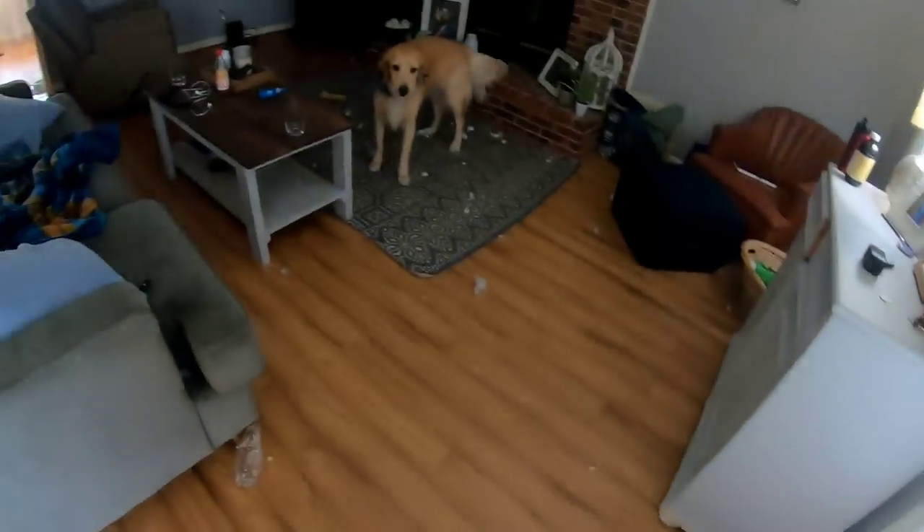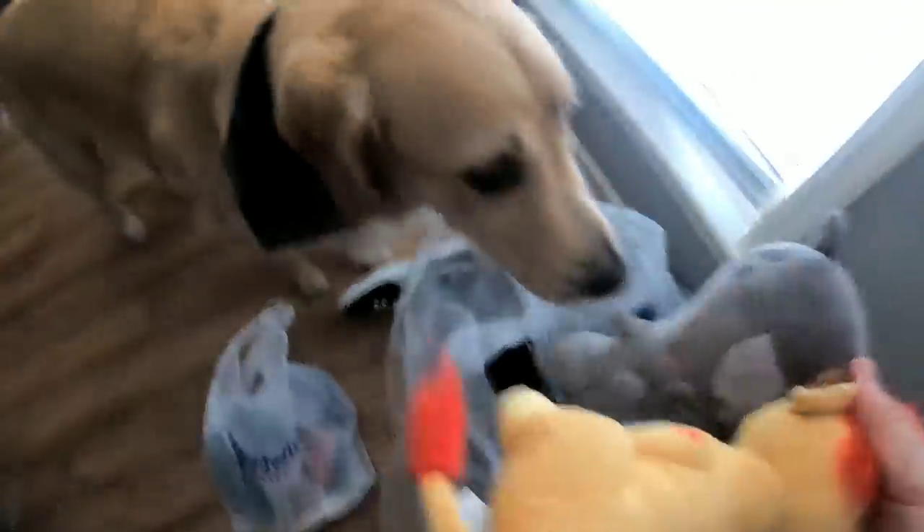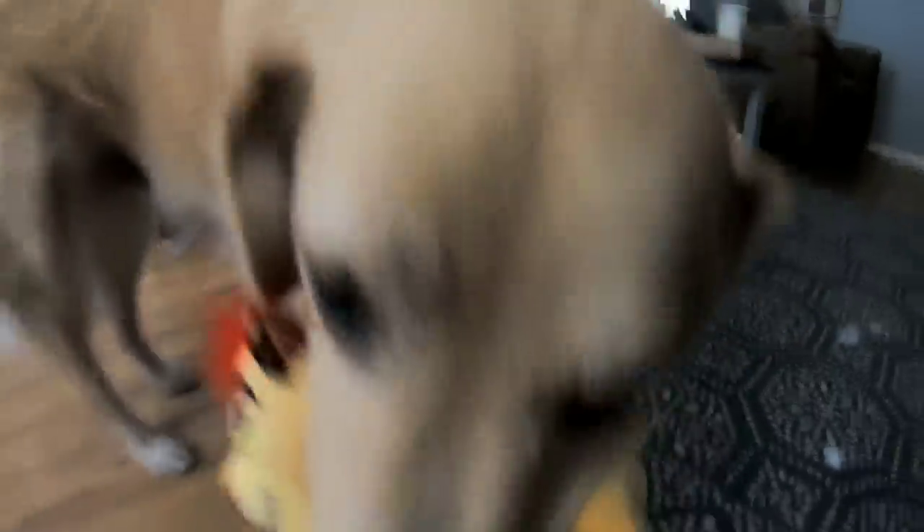Oh, did you chew up something? It looks like you chewed up something. It's okay, I still love you. Got you something — look at these. You got the hippo and the lion. Go pick whichever one you want. Which one are you getting? Oh, the lion. He growls when he's happy. Look at that tail. Yeah, he's happy. Okay, go chew it up.